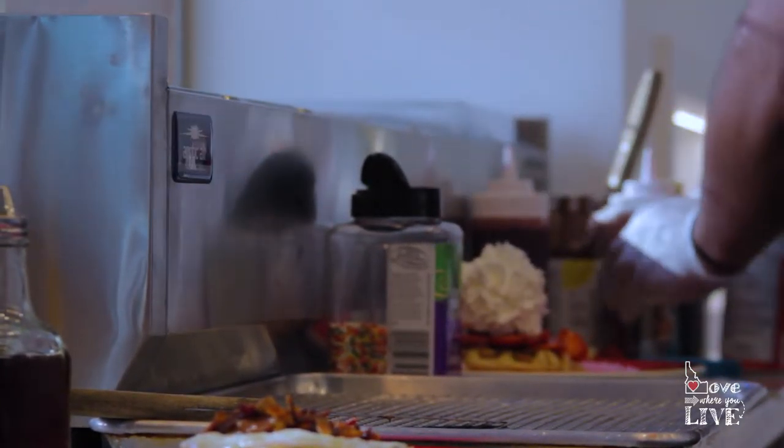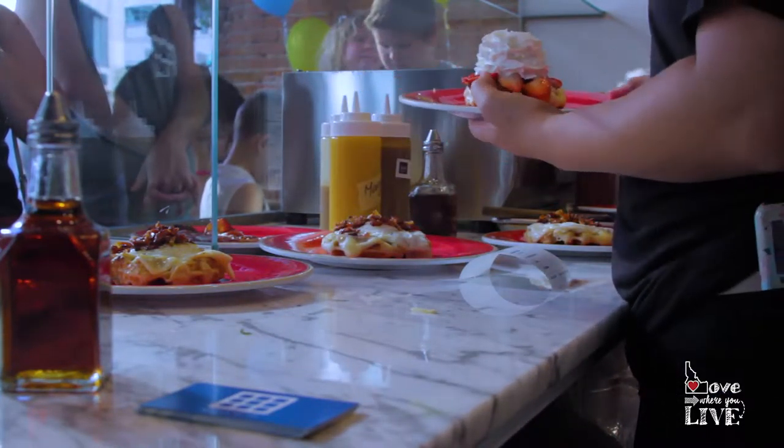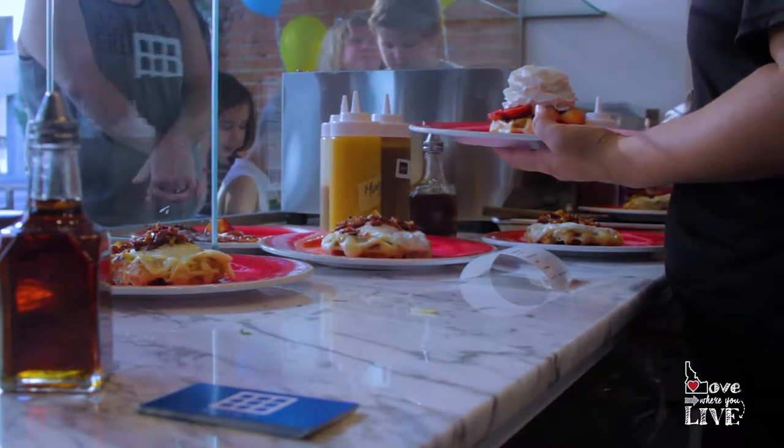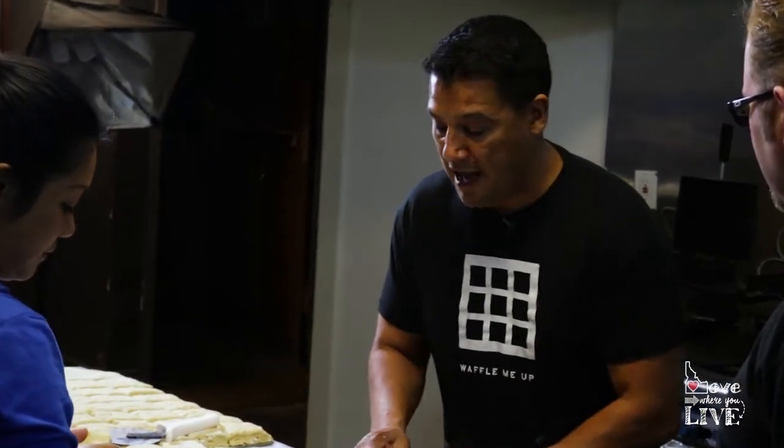One of the many options here is the Bob, which is becoming very famous. What is it? So the Bob is bacon, organic syrup, and basil — that's the basic. And then the Bob Deluxe adds egg, Havarti cheese, and crumbled bacon, drizzled with real maple syrup and topped off with basil.